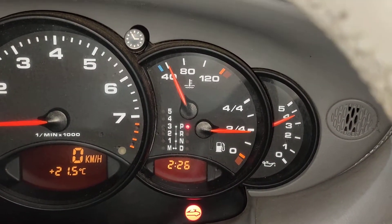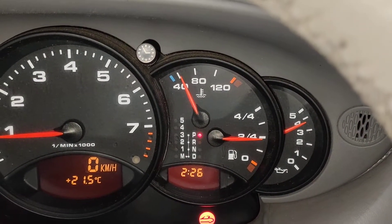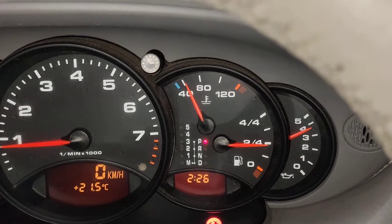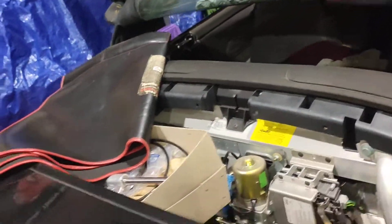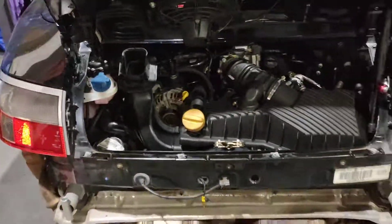Oil pressure is good — when it starts up it goes to 5. I'll finish the roof off tomorrow, but for now it's looking good.